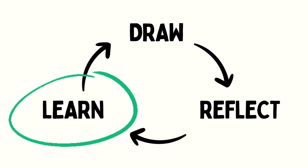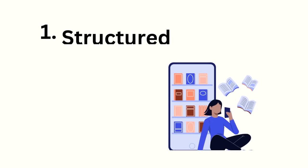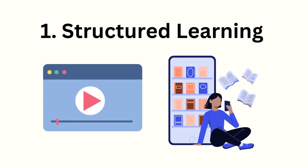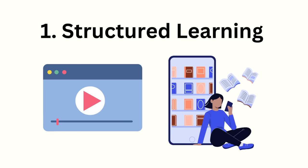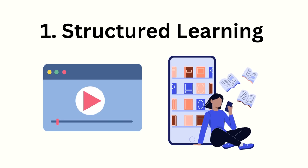The third step is to learn, which means find a resource and do the practice that will help you get better at the thing you highlighted from the previous step. When it comes to self-learning there are two main approaches. The first is structured learning — videos, tutorials, courses or books to help guide you. The most important thing is that you do whatever practice exercise they tell you to do, because it's usually by getting the reps in that you actually learn the skill and not just by passively watching or reading the material.